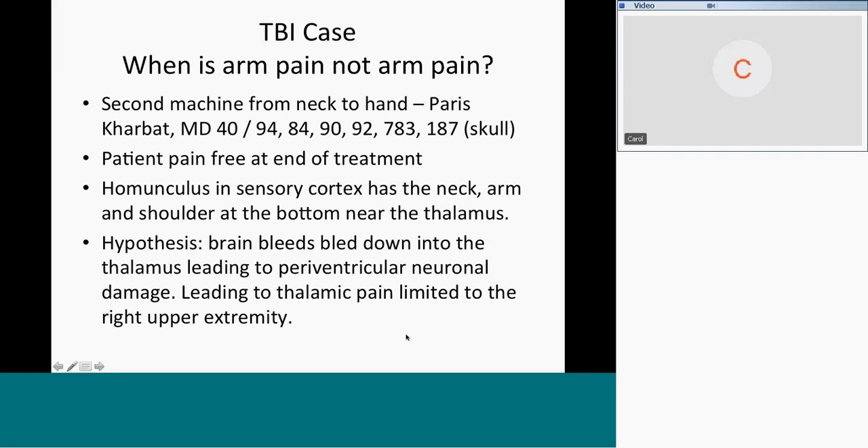Paris Carbot was working with me — she's at the Functional Medicine Center at Cleveland Clinic and came over on lend-lease to the pediatric rehab hospital. She was running 40 with 94, 84 medulla, cerebellum, forebrain, sensory cortex. There was a lot of pain locally at the base. The conclusion was neuronal or thalamic damage leading to thalamic pain syndrome limited to the right upper extremity.